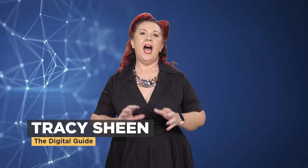G'day folks, Tracey Sheen The Digital Guide back with another tech tip. I love LinkedIn — it is my favourite social media platform, and there's one feature on LinkedIn that I find people just aren't using.